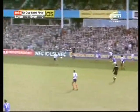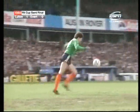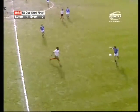There's Donaghy. Yeah, come on, Jason, come on. We'll be back up. This is Van den Hauwe.